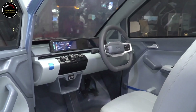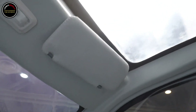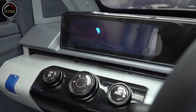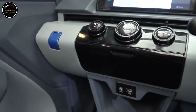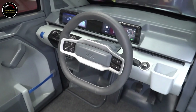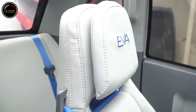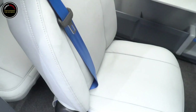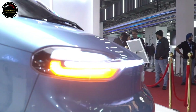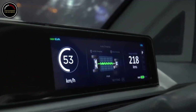The interior seats two adults and a child, but the front row is only big enough for the driver's seat. A compact motor drives the rear axle with 40 Nm (30 lb-ft) of torque. The power is unspecified, but the company says it takes 5 seconds for the EV to go 0 to 40 km/h (0 to 25 mph). At its hardest, it doesn't exceed 70 km/h (43.5 mph).